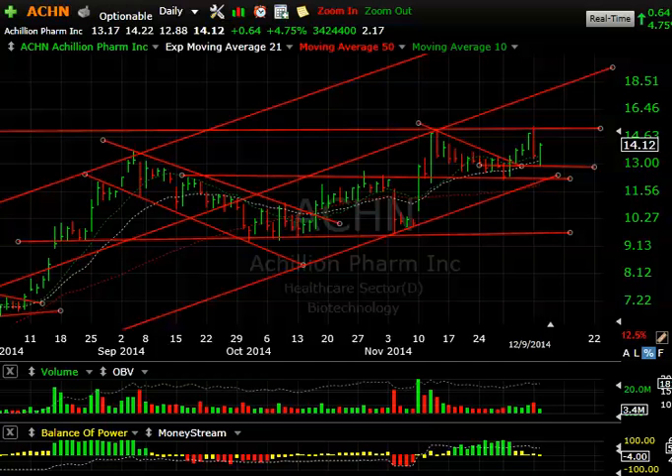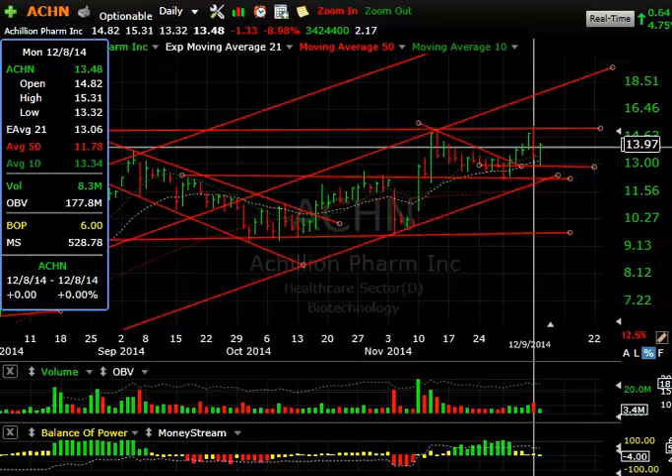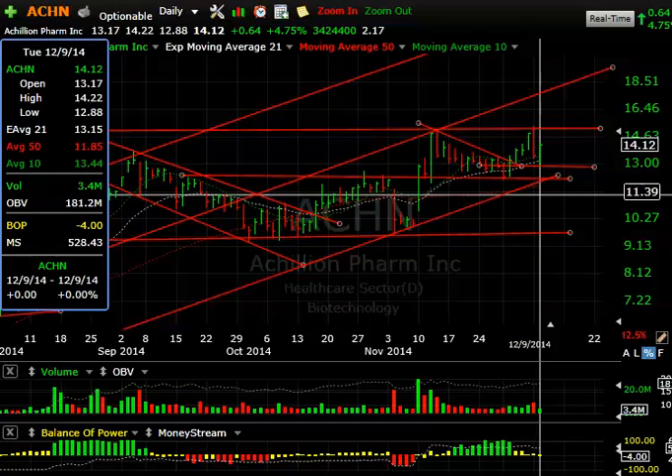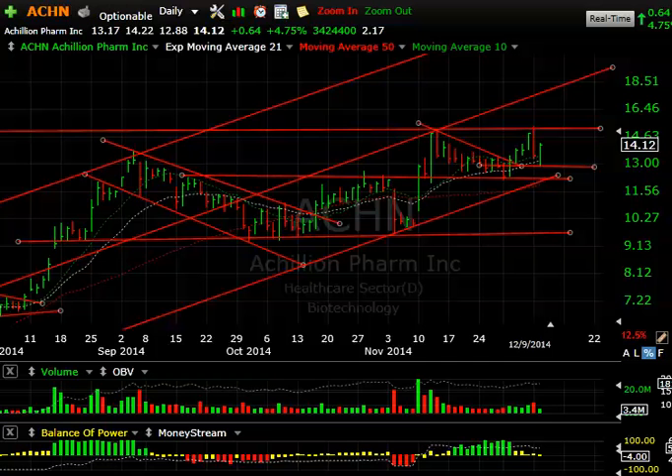A lot of the stocks we follow in our swing trades acted great today — even some of the beaten-down biotechs of late that got a little dicey snapped back beautifully. Take a look at Akilen, for example: after reaching 15.31 yesterday morning, today's morning saw it down to 12.88 before reversing.